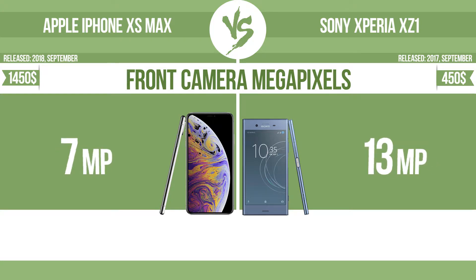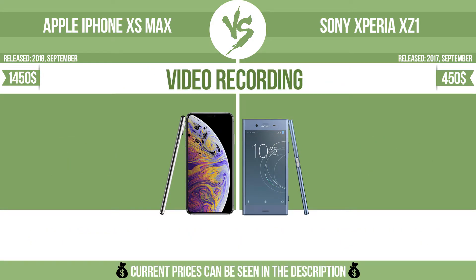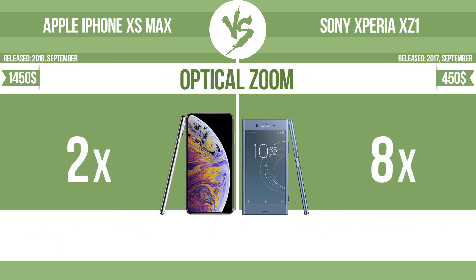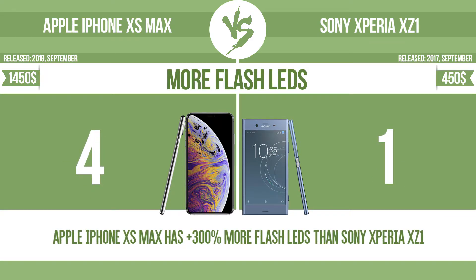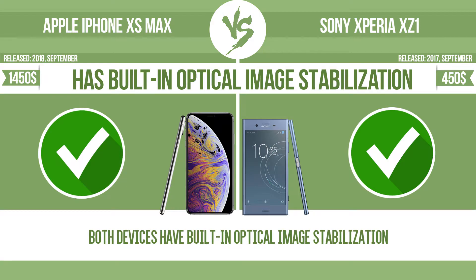Front camera megapixels. Video recording. Optical zoom. The zoom range is the ratio between the longest and shortest focal lengths; a higher zoom range means that the lens is more versatile. More flash LEDs. Multi-LED camera flashes use LED lights which have different color temperatures — warm light and cool light — improving the color balance based on the conditions in which the photos are taken. Has built-in optical image stabilization. Optical image stabilization uses gyroscopic sensors to detect the vibrations of the camera; the lens adjusts the optical path accordingly, ensuring that any type of motion blur is corrected before the sensor captures the image.